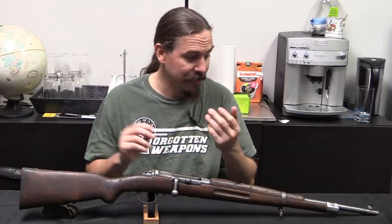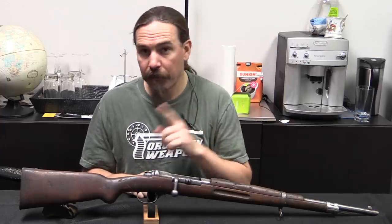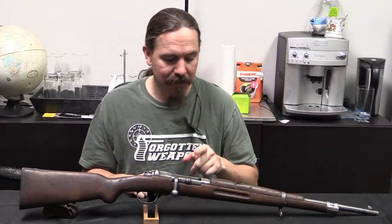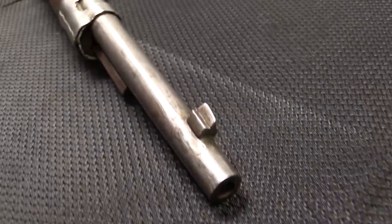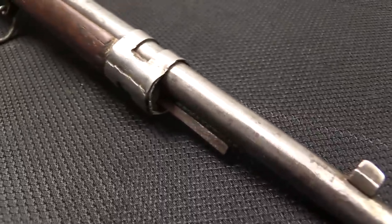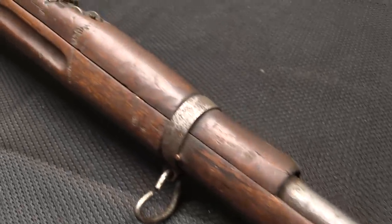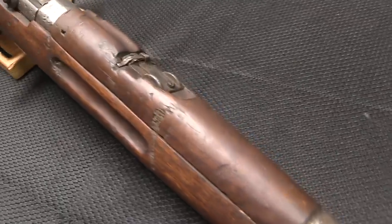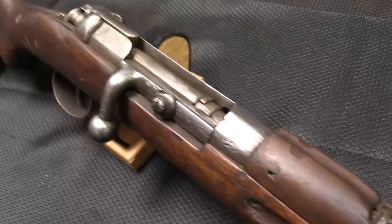This one is definitely odd — it came in with a bunch of Mausers that were imported from Ethiopia. This thing started out life, a long hard life a long time ago, as a Mauser 1871 carbine. That would be a single-shot carbine chambered for 11mm Mauser — basically the first cartridge rifle used by German, or at the time Prussian, cavalry.